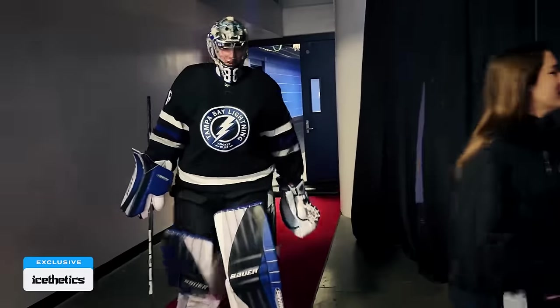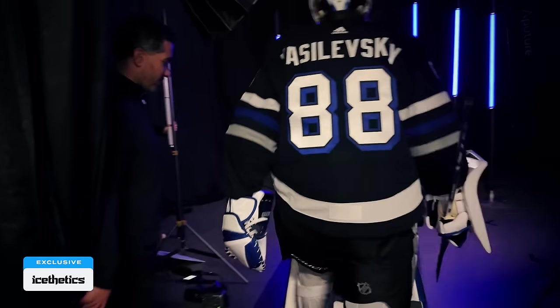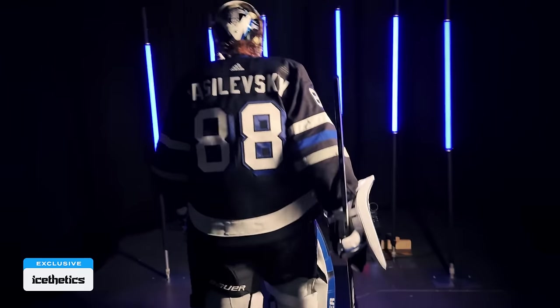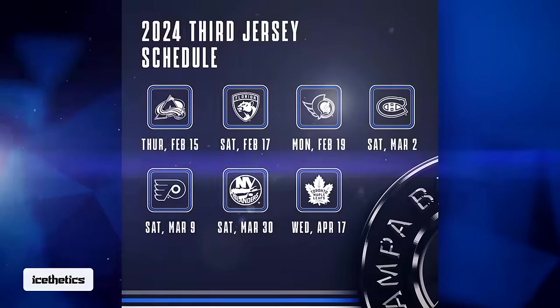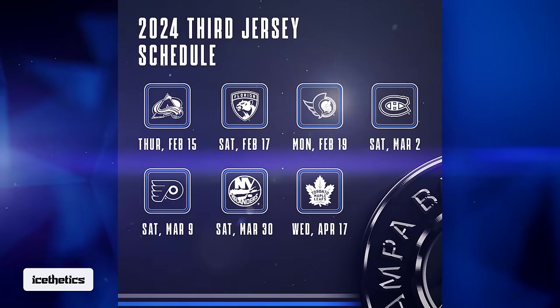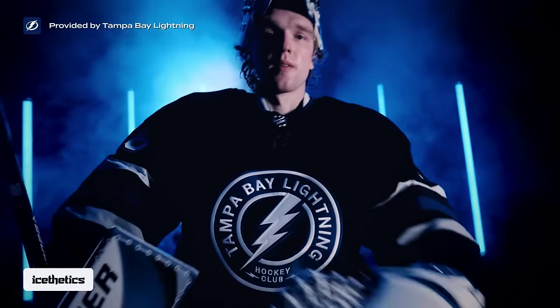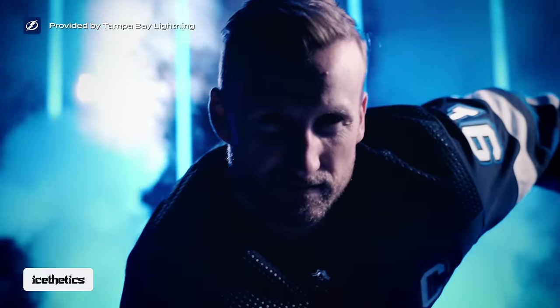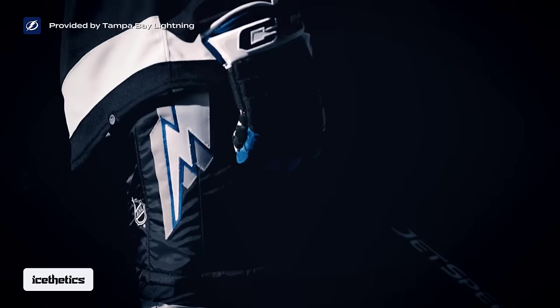Now that the secret's out, when can we expect to see these jerseys hit the ice? It is late in the season, but the Lightning announced a launch weekend kicking off February 15th, including the next two games as well. There are also four more nights in March, as well as the regular season finale on April 17th — just to end on a different note, adding that extra date for the fans. Beyond that, the Lightning confirmed this jersey will be worn for at least two more seasons, until 2025–26.